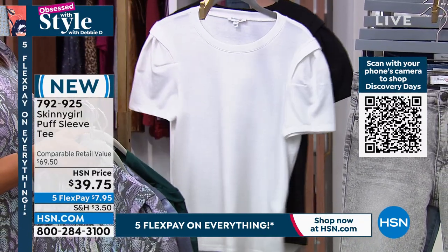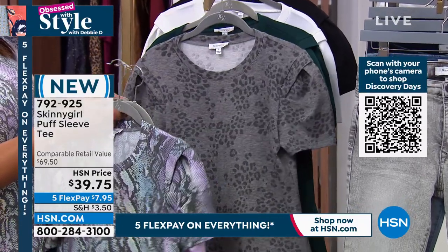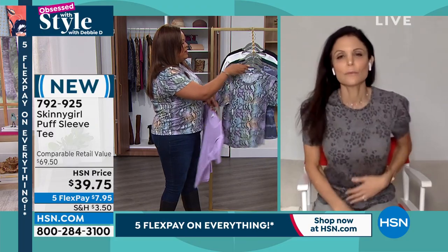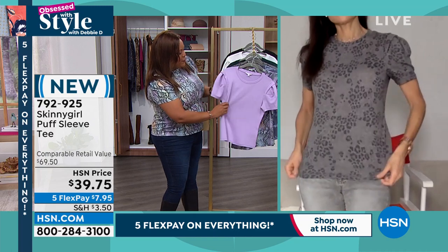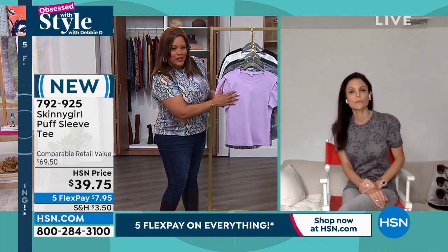Extra small to 3X. The length on this is perfect — not too short, not too long. It's meant to accentuate that hourglass. Sometimes the puff sleeve can scare people, and you did it perfect where it's not too much.